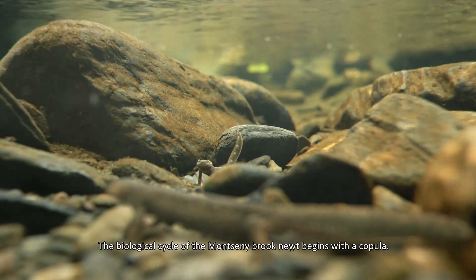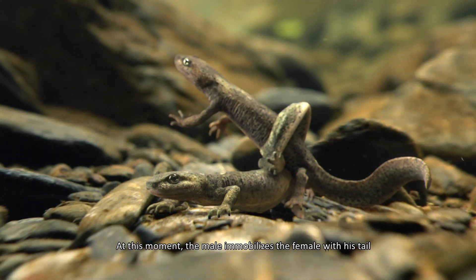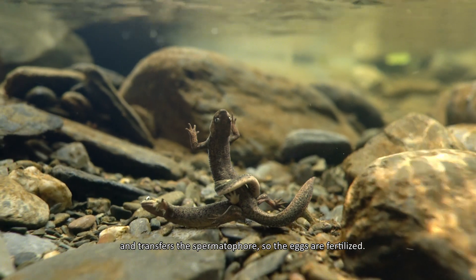The biological cycle of the Monsen brook newt begins with a copula. At this moment, the male immobilizes the female with his tail and transfers the spermatophore so the eggs are fertilized.